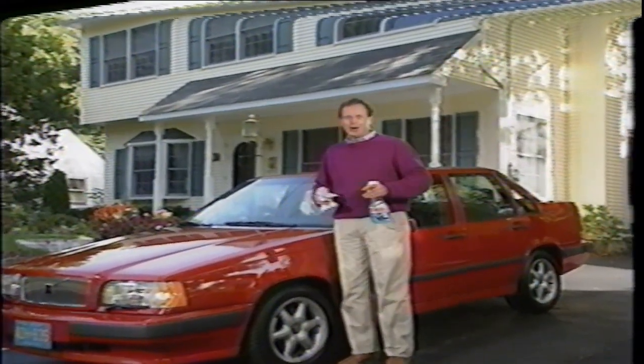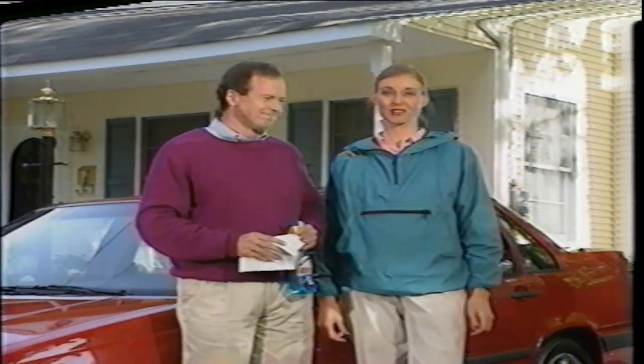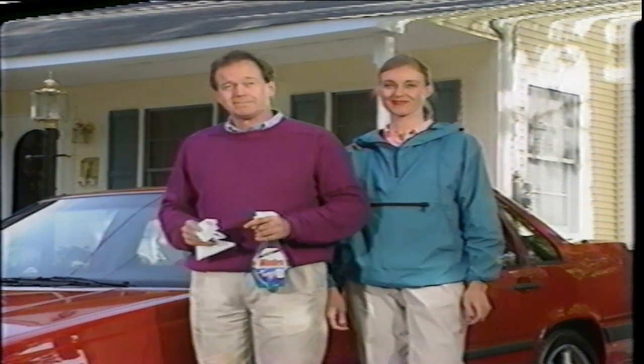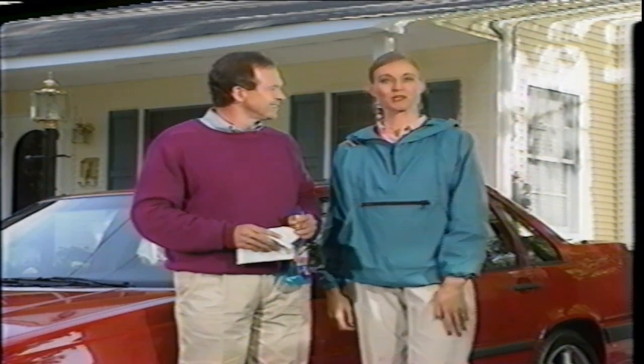Congratulations on your new Volvo 850. It's a great car. And if you're like us, you'll want to enjoy all the 850 has to offer right away. There are some items we think you'll find very interesting — we can show you on ours. We've got some errands to run, so join us and we'll show you as we go along.